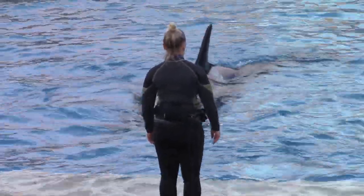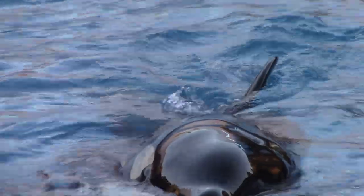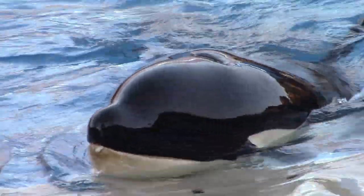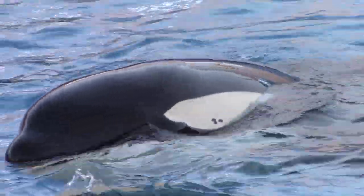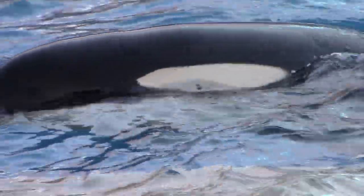The lobes on either side of the tail are called flukes. The tail flukes are the killer whale's engine, propelling them close to speeds of up to 30 miles per hour — just as fast as our speed boats.